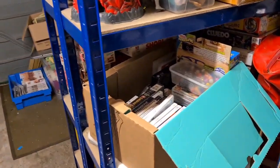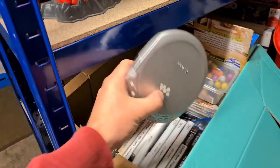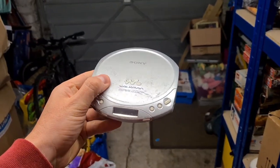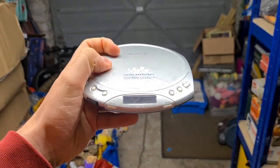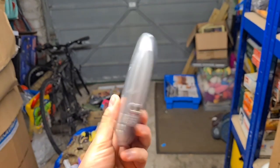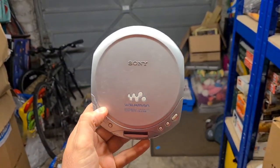Next up is that Sony Discman. I got this at the boot sale for £2 and I got it that cheap because look how scratched that lid is — absolutely ruined, all the screen's all scratched. But I put batteries in, it does work, and I sold it even in that condition for £12.50 plus postage.